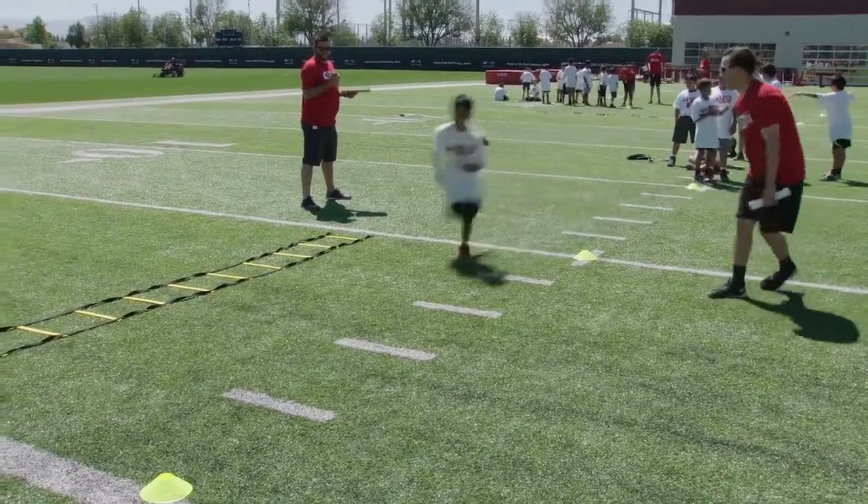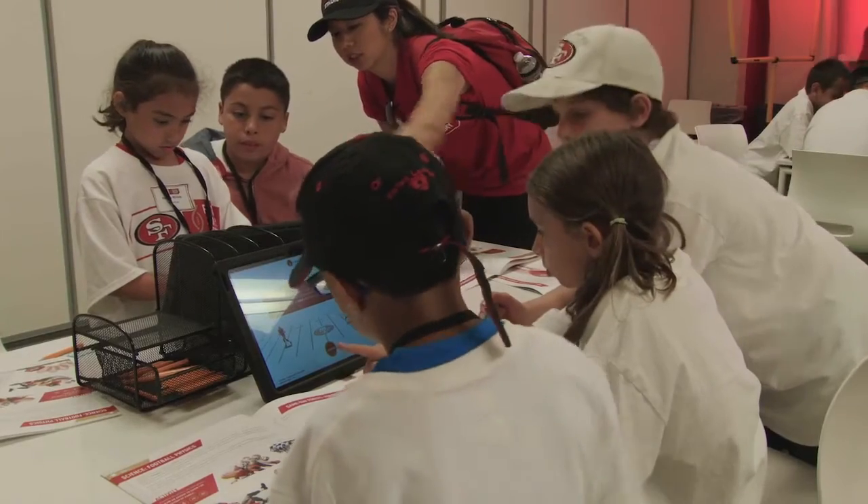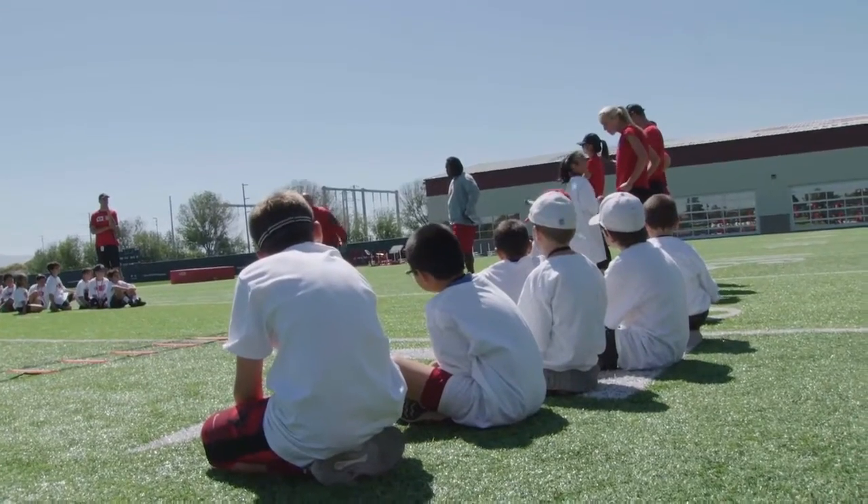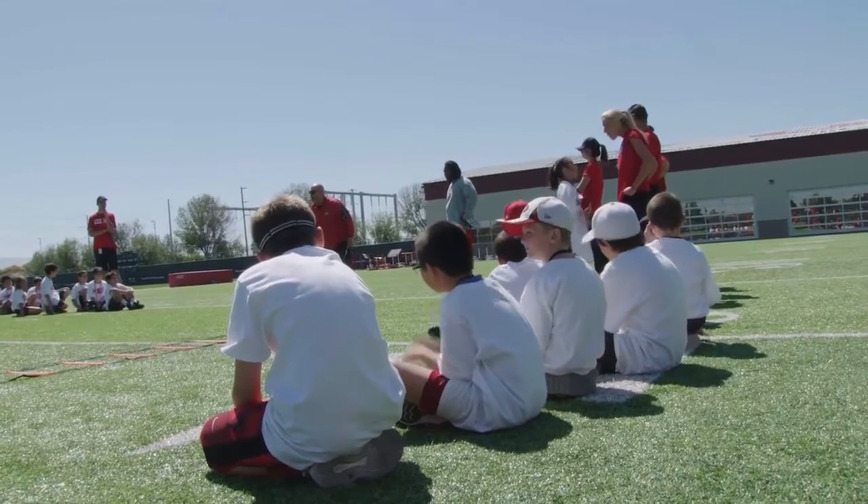There's a lot that we can take from the science portion of STEM and bring that into our football drills that we're doing out here, and relay to the kids what we're doing and how that relates to science.